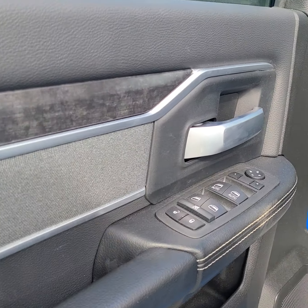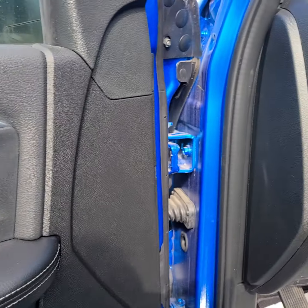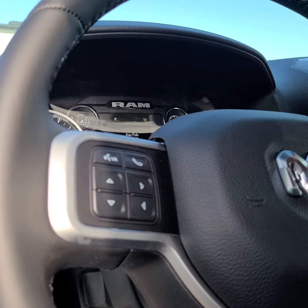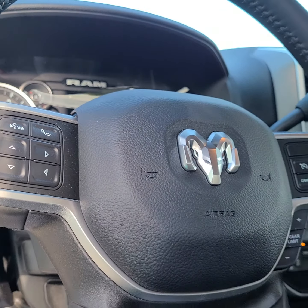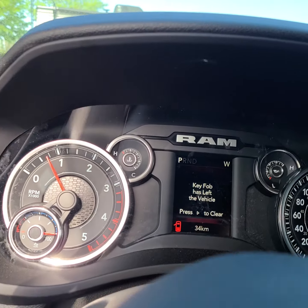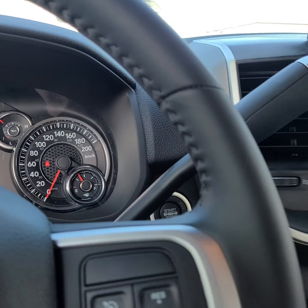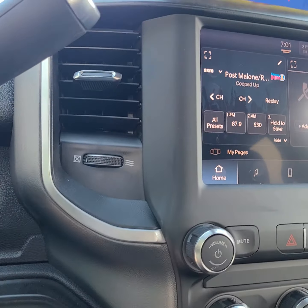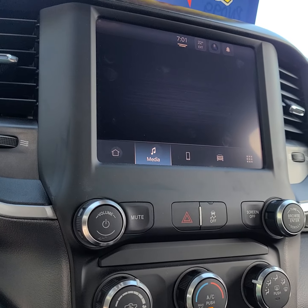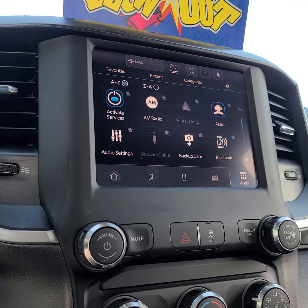We have some door controls, lighting controls, and Bluetooth capabilities. Here are the steering wheel controls for cruise. There's a nice center touch screen with lots of capabilities and tech features built in.